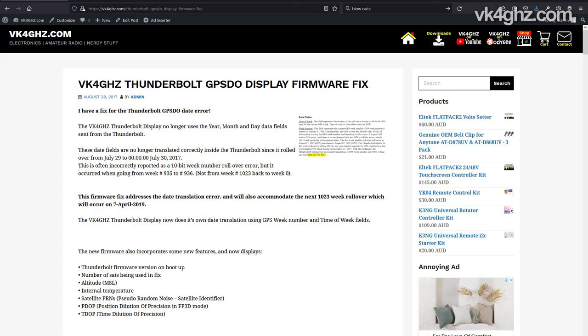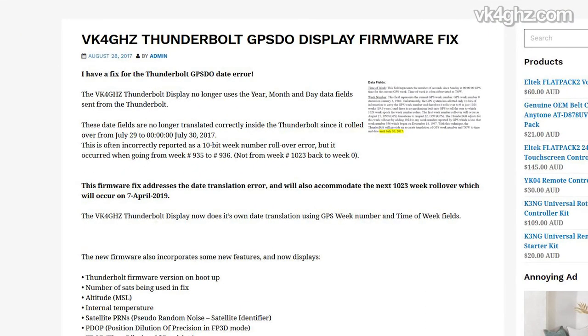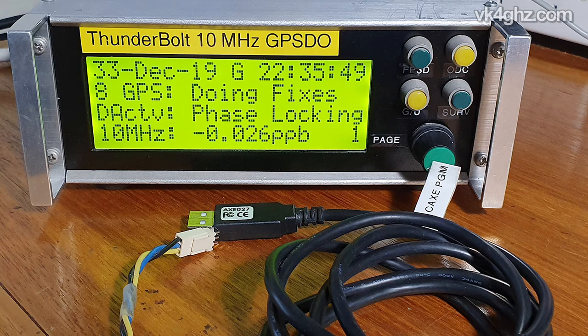So what happened after July 30, 2017? Well, it messed up the date. Not long after, back in August of 2017, I released a firmware update which got around that — so instead of using the Trimble's own internal calculations for working out the date based on GPS week number and time of week, I was doing that within the PICaxe. That worked quite fine up until 2019, then some bug became apparent.